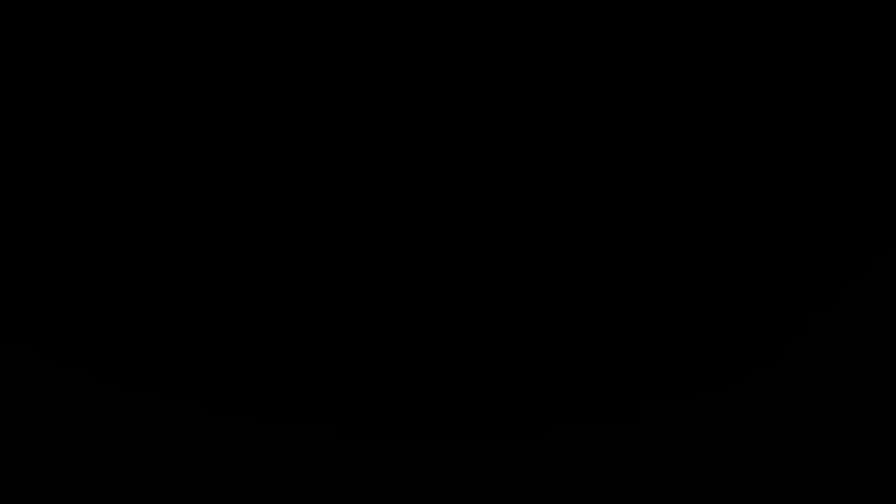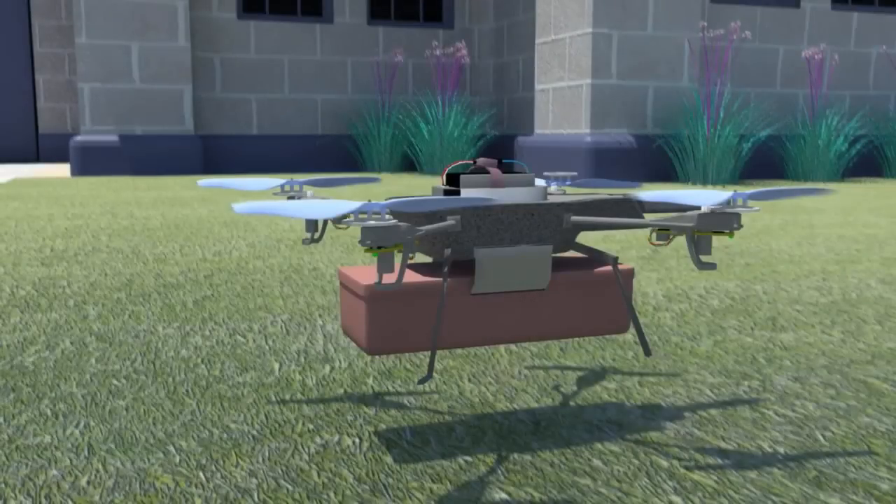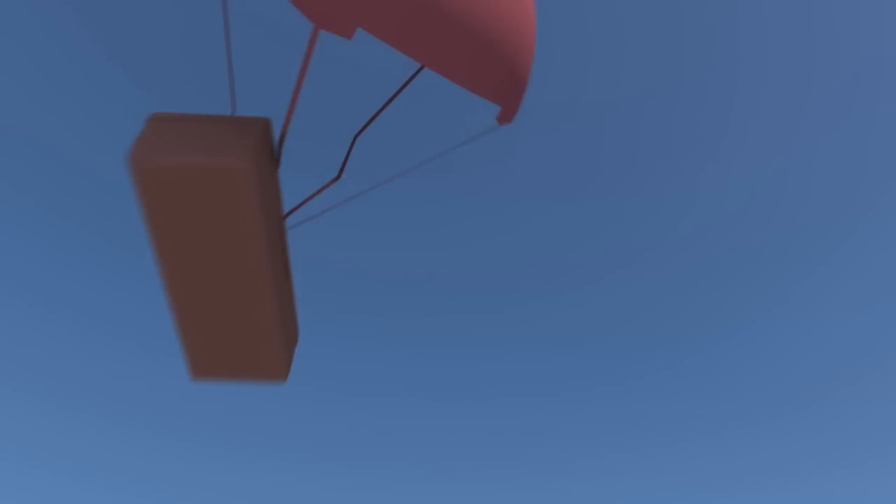The third way is that the drone would drop the goods with a parachute attached. But of course, you need a large area to receive the package, and wind can blow it away. To complicate this further, standard GPS is not as accurate as we would like it.